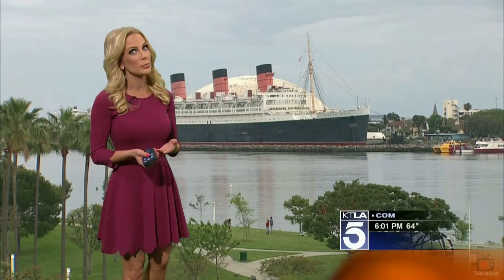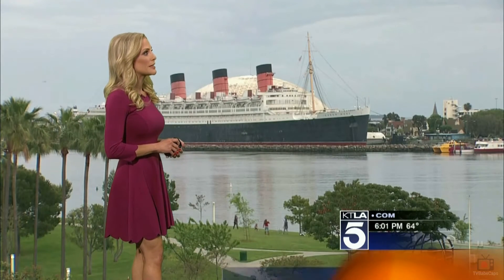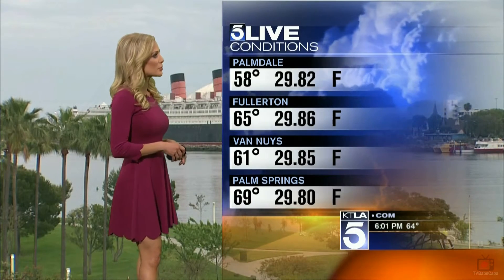Outside right now, here's a live look at Long Beach. You can see no rain on the camera here at this hour, but that will likely change as we head into the evening. Here's a look at some temperatures outside right now: 58 chilly degrees in Palmdale, a little bit warmer in Fullerton where it's 65 degrees, 61 in Van Nuys, and 69 in Palm Springs. We do still have a chance of seeing some pop-up thunderstorms today and tomorrow.